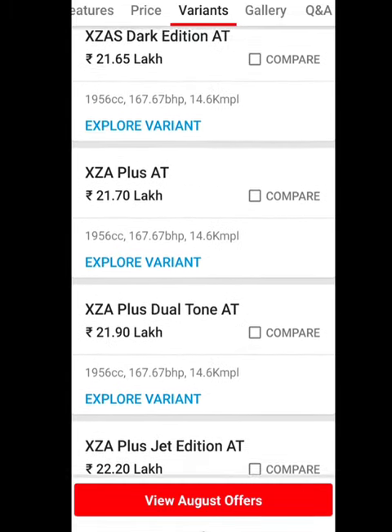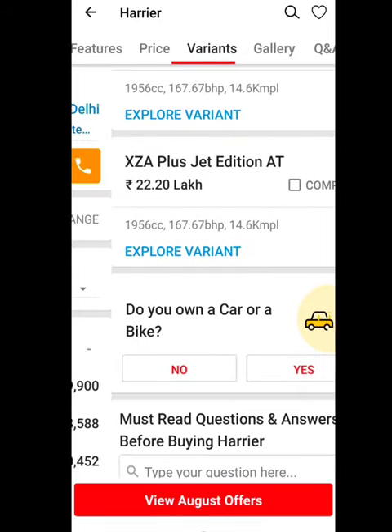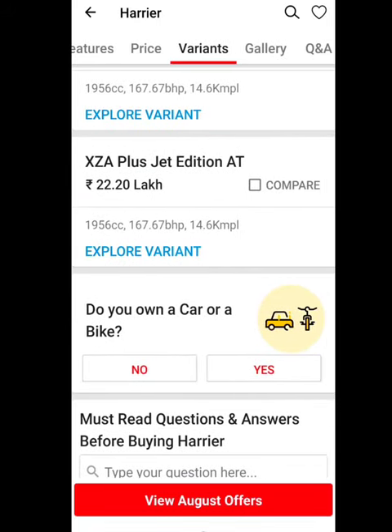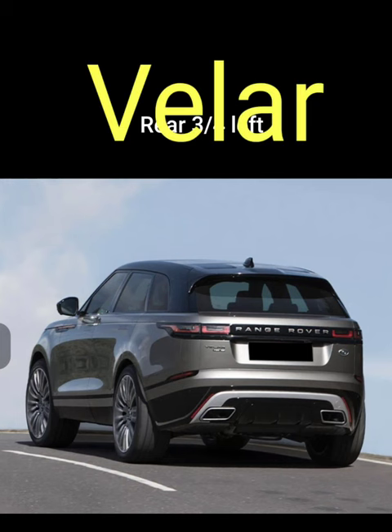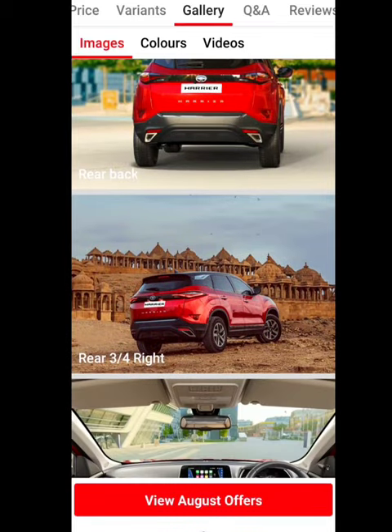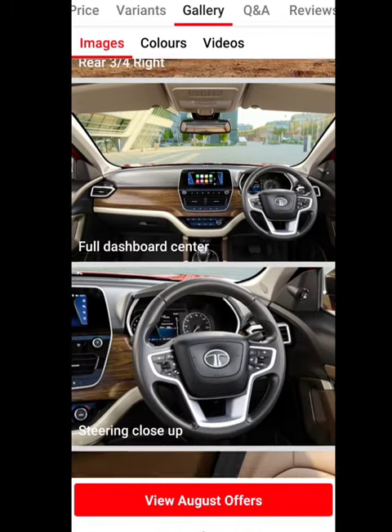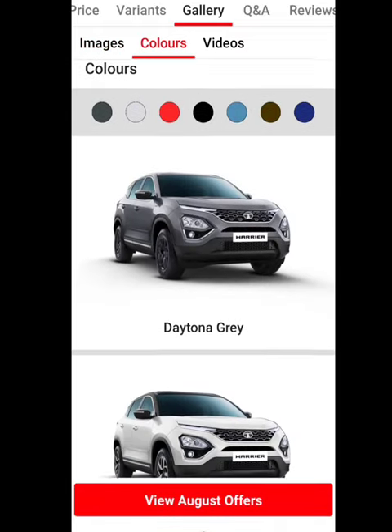The last variant is diesel and costs 22 lakhs 20 thousand. Let's talk about looks — the car looks very good. You can see the design here, and the rear is also nicely cut.